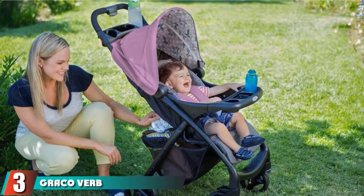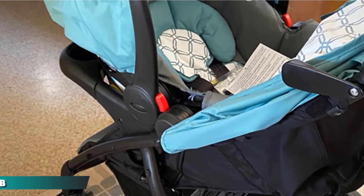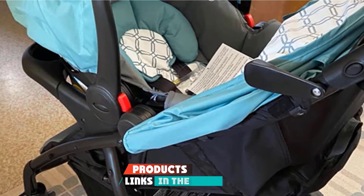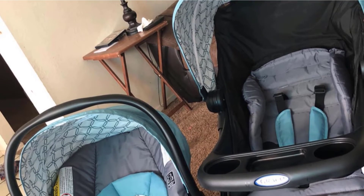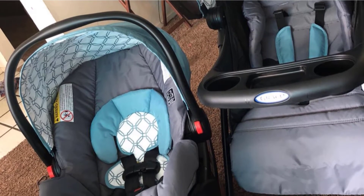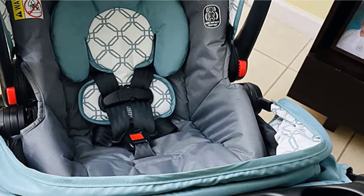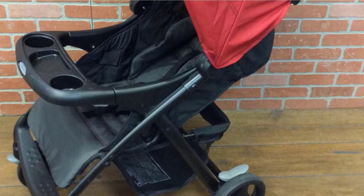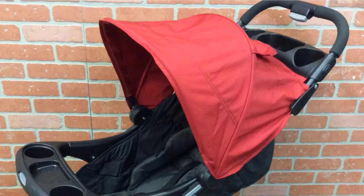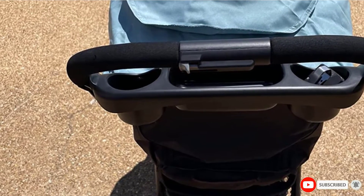The number three position is held by the Graco Verb Click Connect Travel System. If you're in the market for a lightweight stroller that includes a car seat, check out the Graco Verb Click Connect Travel System. This stroller features added suspension to keep the ride smooth, and its locking front swivel wheels allow you to easily steer as you navigate through crowds. Parents say it's a snap to fold, living up to the company claim of easy one-hand folding, and doesn't take up a lot of space when you want to store it. Plus, getting a reliable stroller and car seat for under $150 is a pretty big deal.